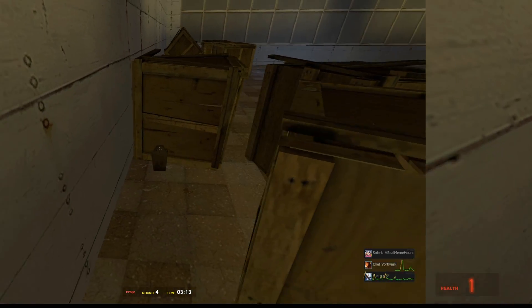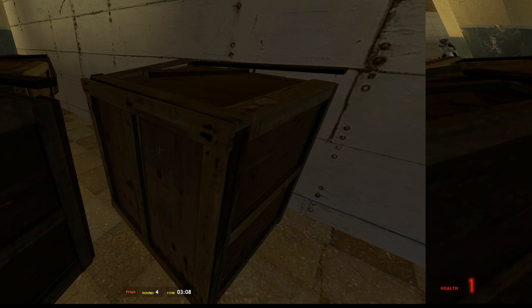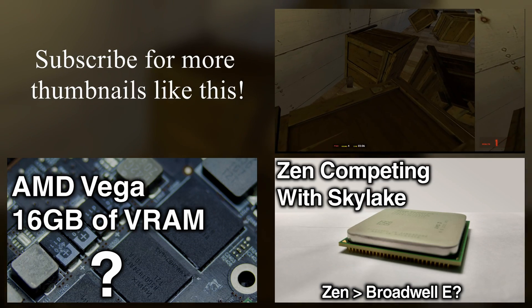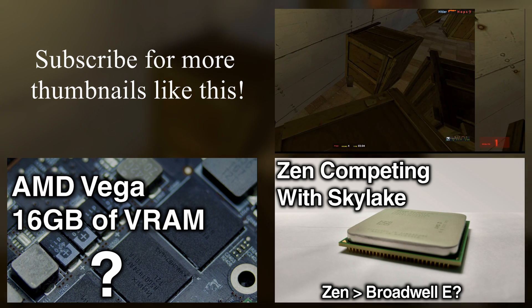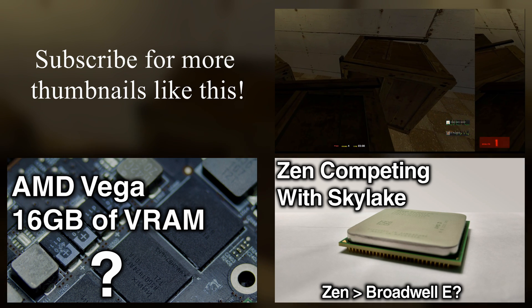Hopefully these new APUs can set a higher standard for integrated graphics yet again. Thanks for watching — remember to join the giveaways in the description below, subscribe and like this video to show your support, and thanks for watching, have a great day.